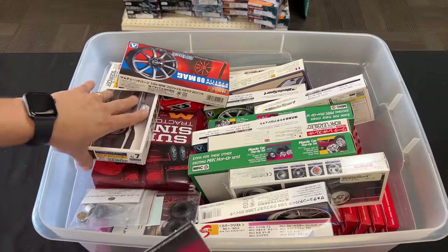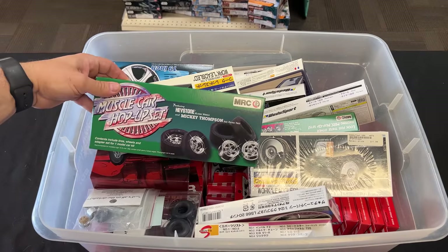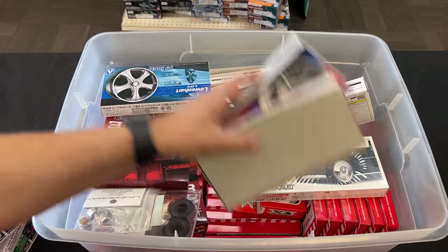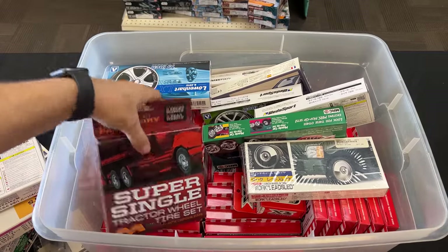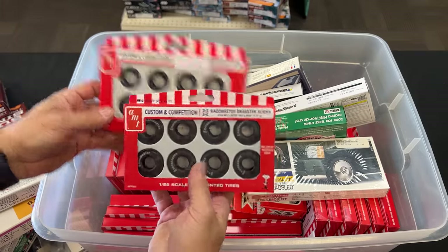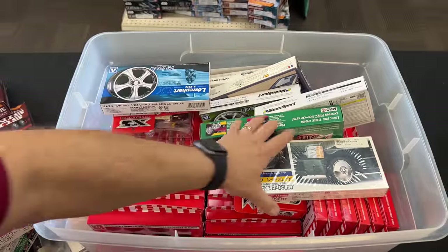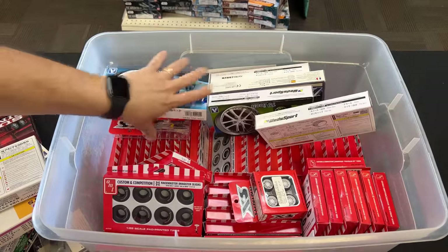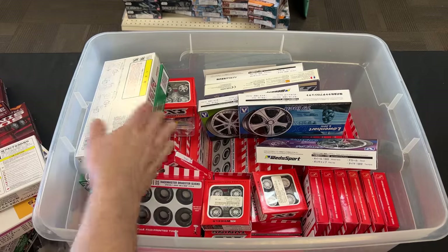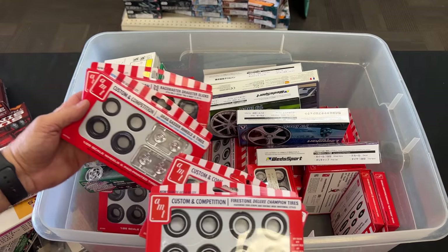I found one other box I want to show you guys before I start showing you the resin parts — it's another box of wheels and tires and we have everything in here. We've got the old MRC muscle car hop-up sets, stuff from Aoshima — lots of those in there — and then if you look further inside here you're going to see all those red boxes on the bottom. These are all AMT tire sets and it looks like he had quite a few different ones — looks like there are duplicates but look at all the ones in there. There are actually even two more boxes of stuff like this.